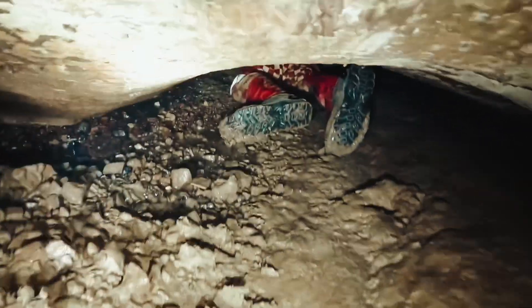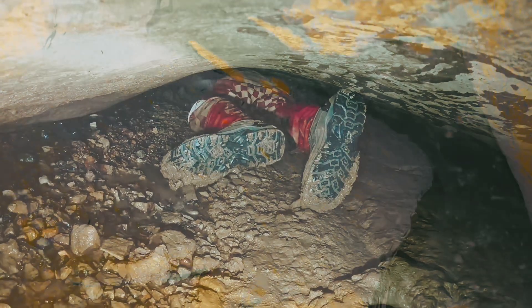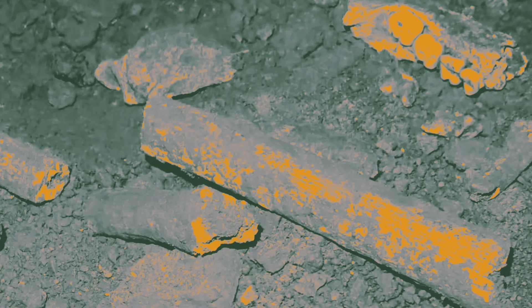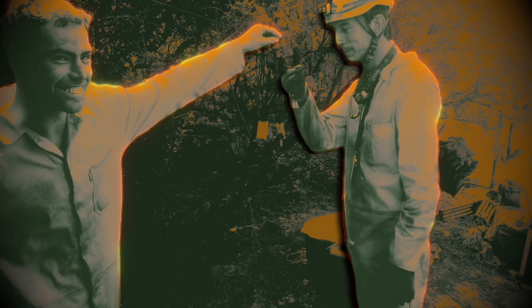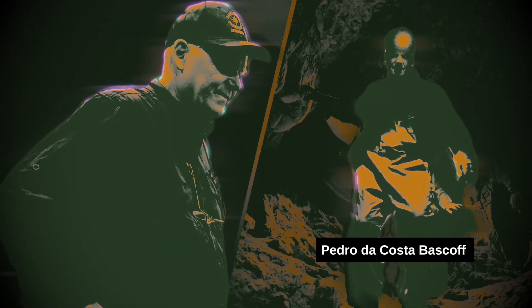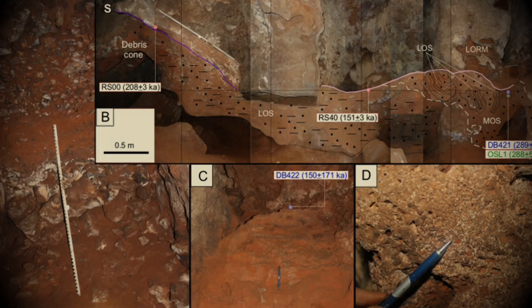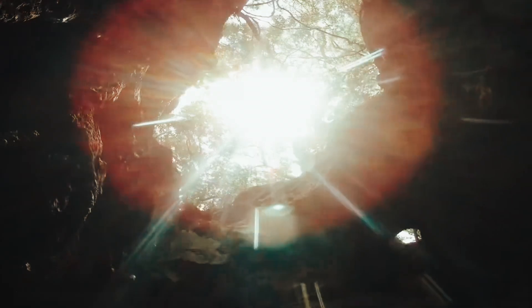Interestingly, the chamber housing the fossils had been explored by cavers in the early 1990s, during which some bones were rearranged and potential damage may have occurred. However, a significant portion of the chamber floor remained undisturbed until 2013. Rick and Stephen quickly snapped some photos of the ghostly remains and hauled themselves back through that tiny crack to get word to the experts. When paleoanthropologists Pedro da Costa-Bascoff and Lee Berger laid eyes on those first eerie images, they knew this was the real deal — a potential archaeological goldmine.